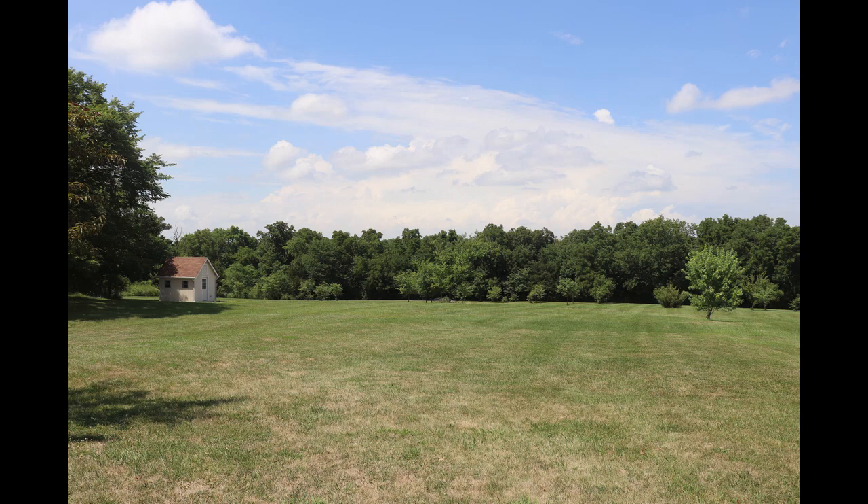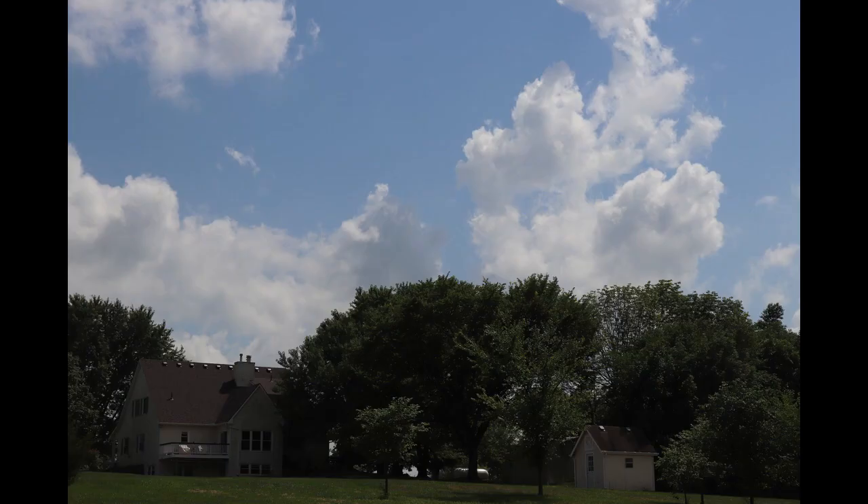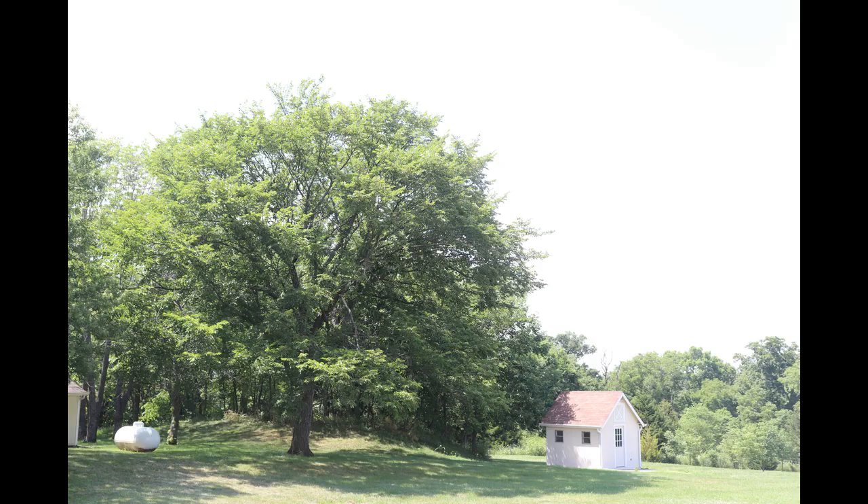Unfortunately, now that I have a mortgage payment again, it will probably be a while before even a used tower will fit into the budget. My wife is also licensed, and she is generally pretty supportive. However, she probably would not rank a tower near the top of her list as a landscaping accessory.